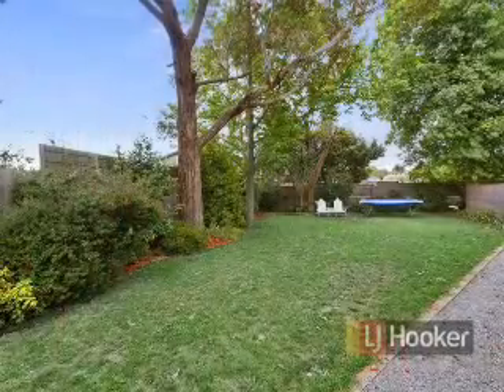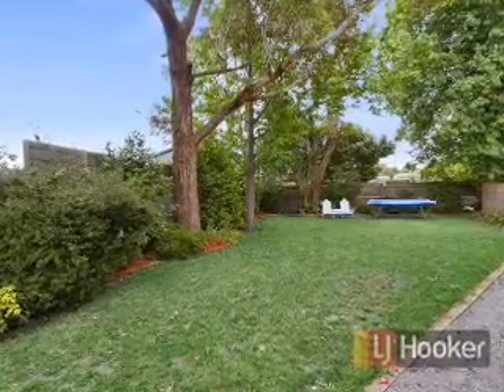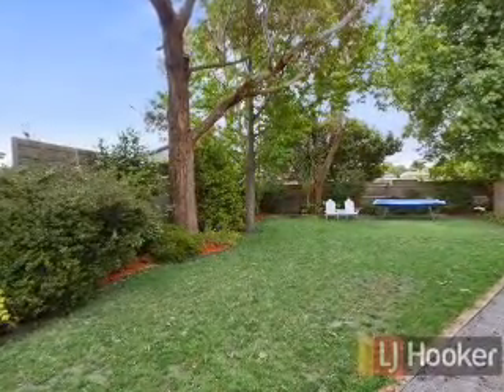This property is sure to impress. Make an appointment to see this home right away.